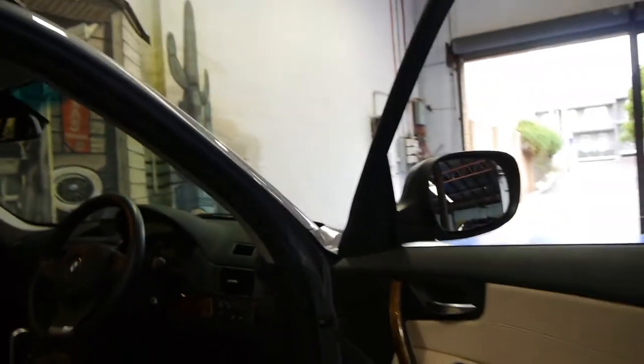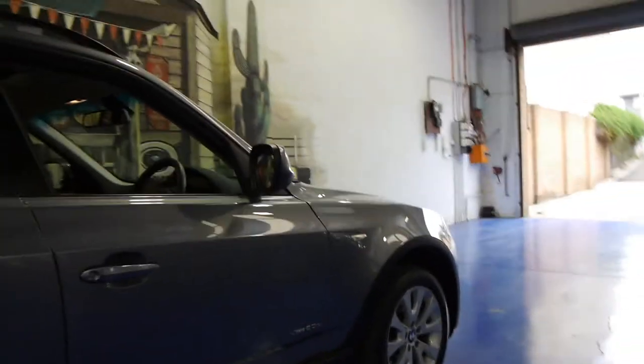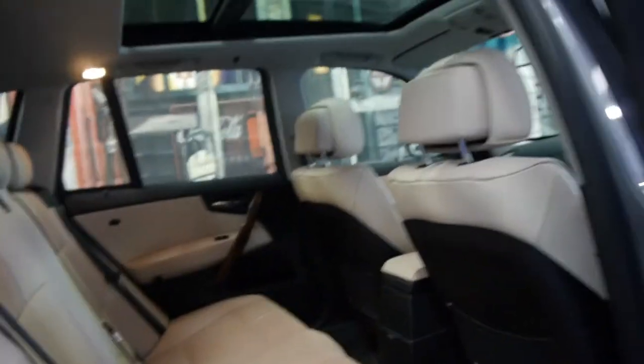It's got Xenon headlights — automatic headlights that come on when it's dark. This is an X-Drive so it's four-wheel drive. The car is absolutely spotless.